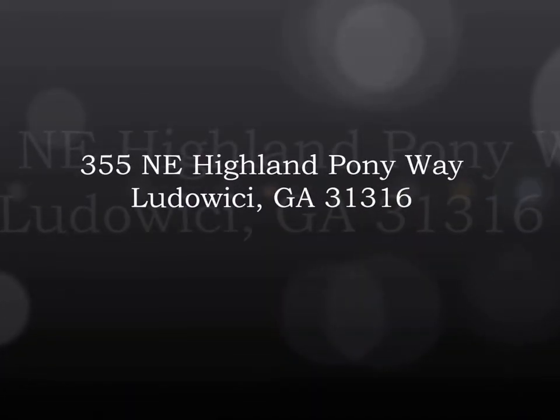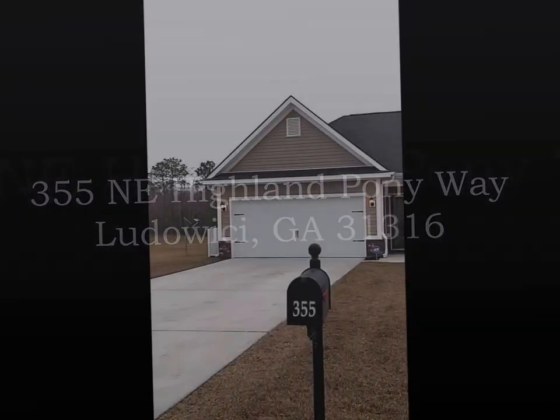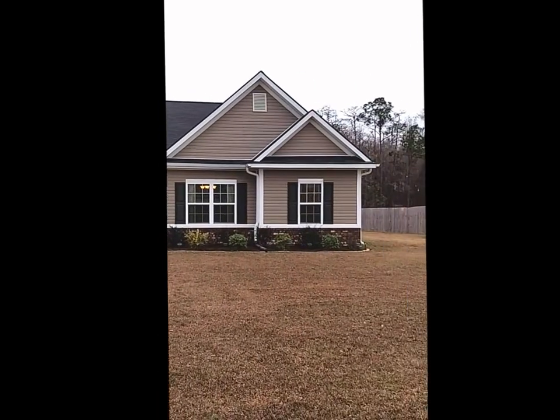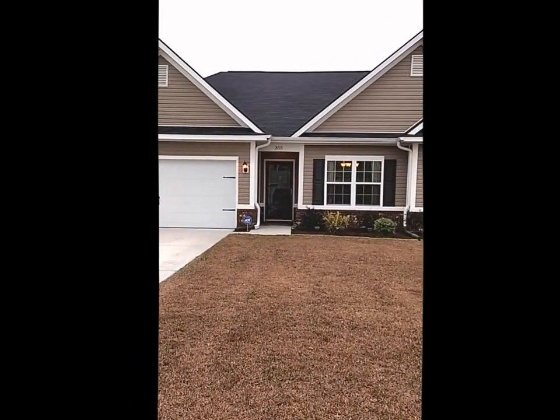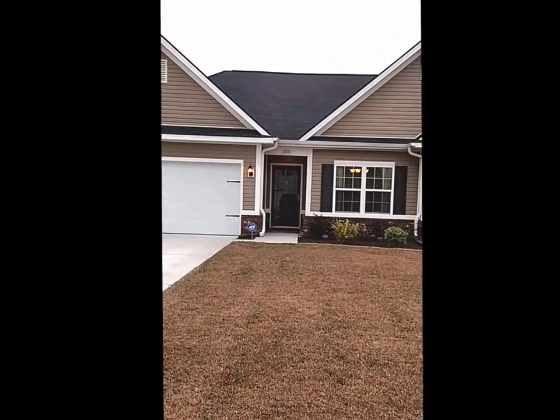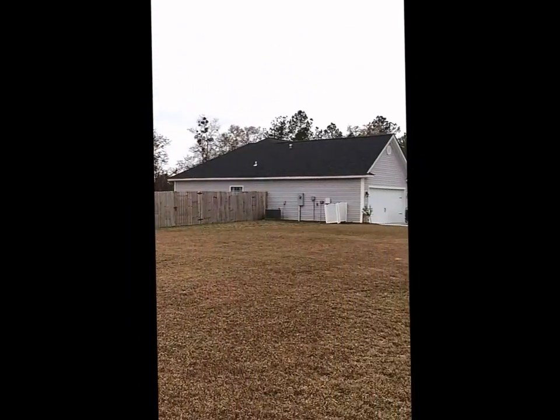Welcome to 355 Northeast Highland Ponyway. We'll start this video with the outside of the home and then make our way inside. You'll notice that this home sits on a large 0.71 acre lot, so there's plenty of yard space. The home already has gutters installed, and the landscaping out front creates a really nice curb appeal.